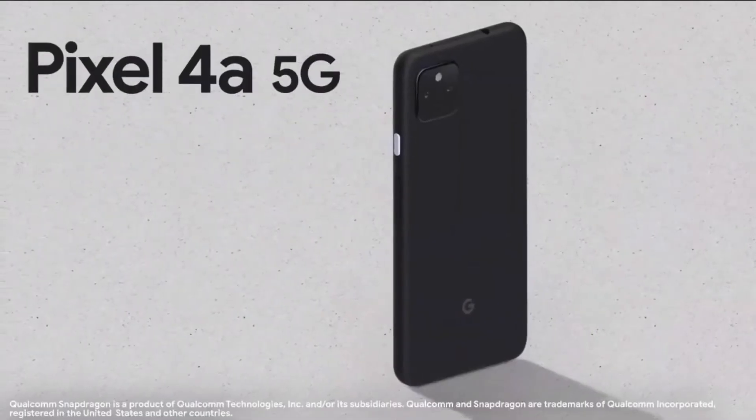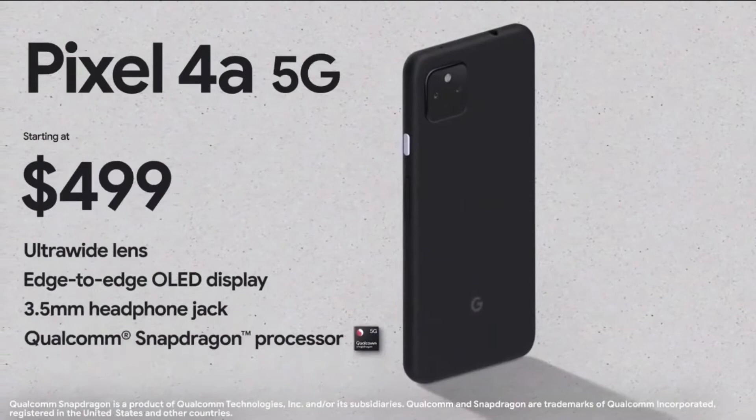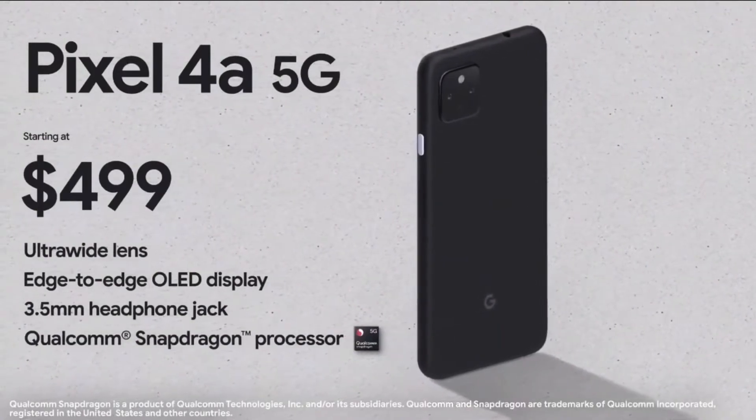The price of Pixel 4a 5G is $4.99, and Pixel 5 5G is $6.99.